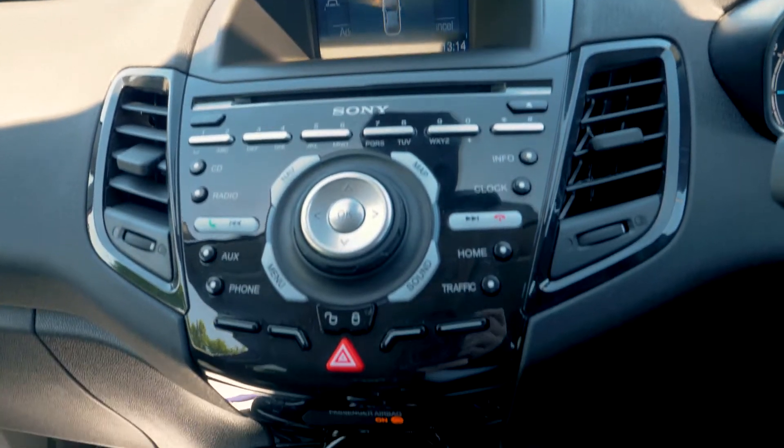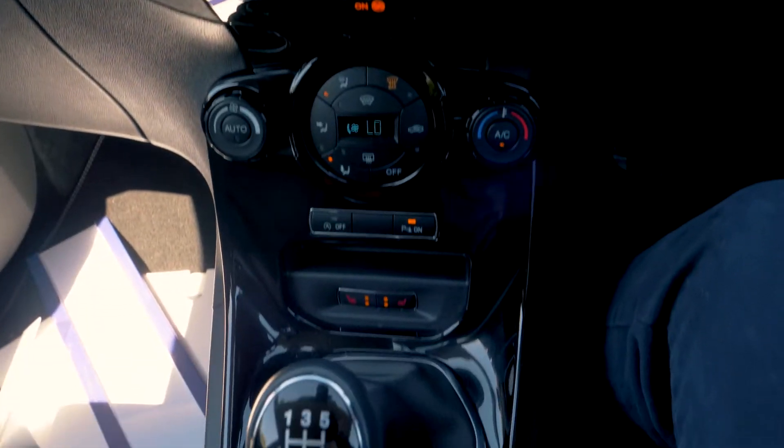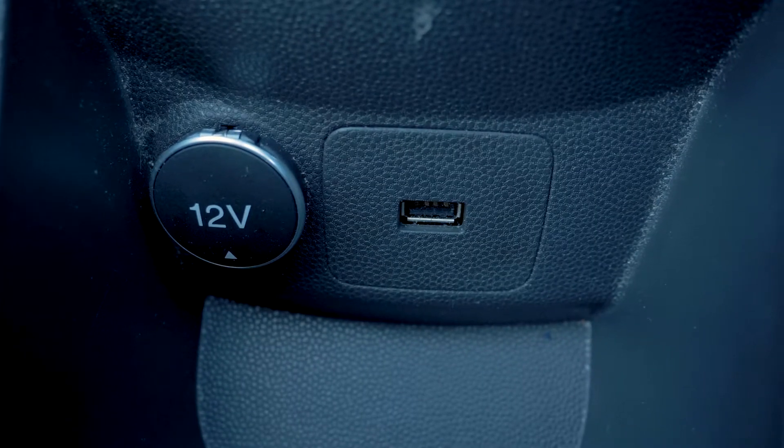This vehicle does have a built-in Sony Media Center as well as Bluetooth and USB connectivity, so you can hook your phone up to the car.